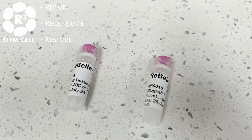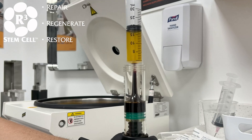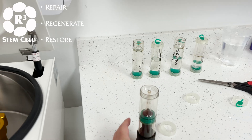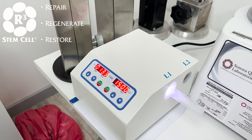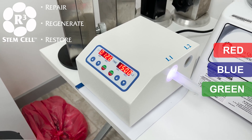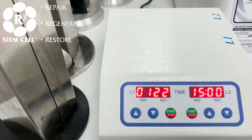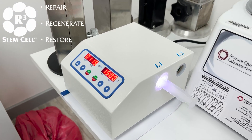I wanted to show you one thing that we started doing that's really interesting: when we do the Wharton's Jelly procedures, we also include PRP with those. She'll be getting the Wharton's Jelly allograft tissue but also the PRP — we do a double spin. Right now the PRP is being photo-activated. This machine has red, blue, and green LEDs that have been shown in several research studies to increase the amount of growth factors as well as cytokines, and to increase the amount of V-cells — very small embryonic-like stem cells — coming from our blood.